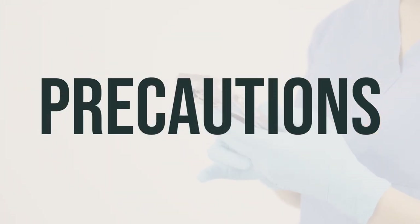Before using Iohexol Solution, make sure to inform your doctor or pharmacist if you have any allergies, especially to contrast media or iodine. It's important to discuss your medical history, especially if you have asthma, hay fever, or kidney disease. If you are pregnant, only use this medication if it's absolutely necessary, and talk to your doctor about the potential risks and benefits.